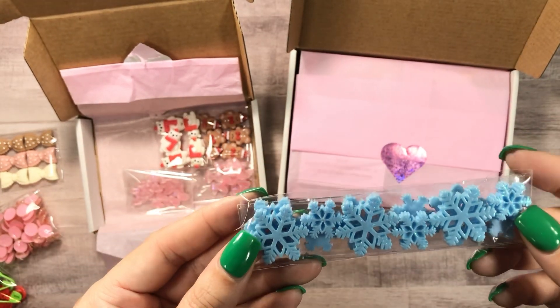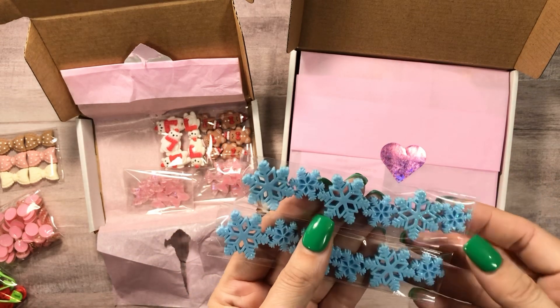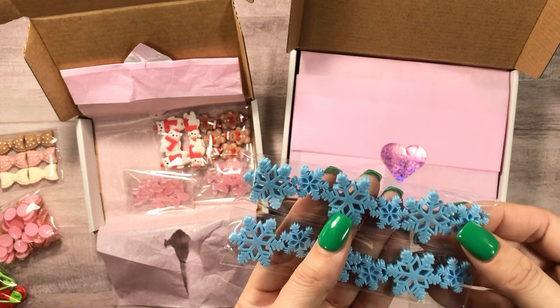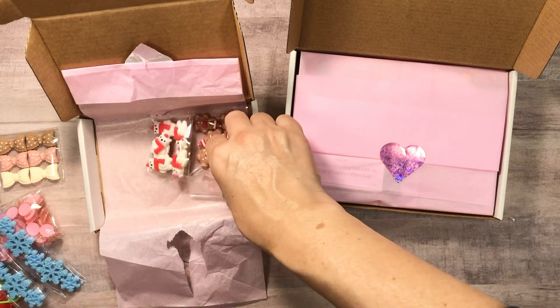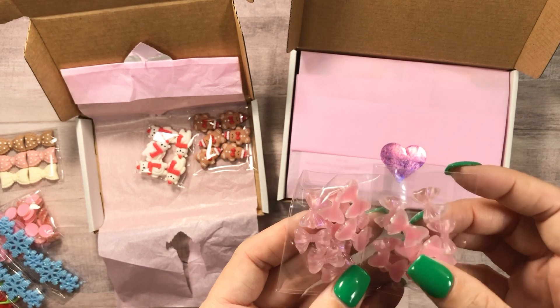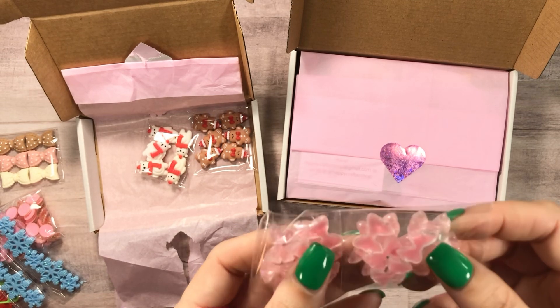And then the snowflakes — different sizes. I got two of them, very cute to put on things. Two of these cute little pink bows, and again they're flat backs.